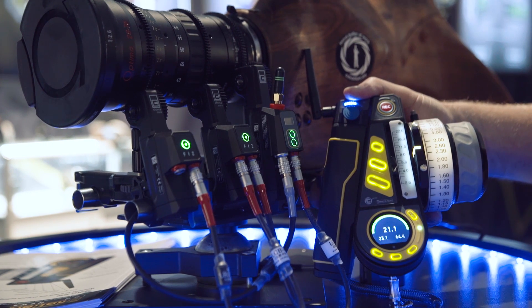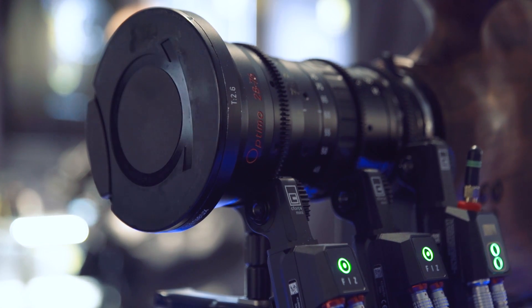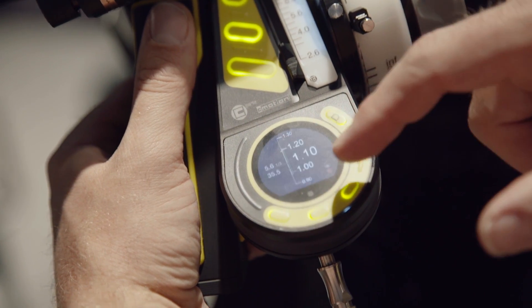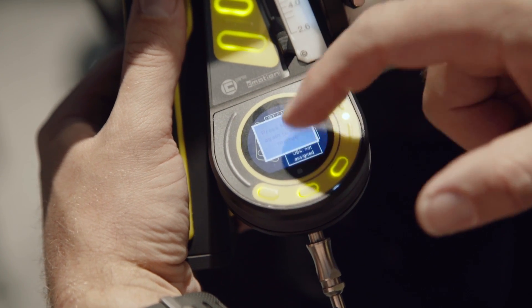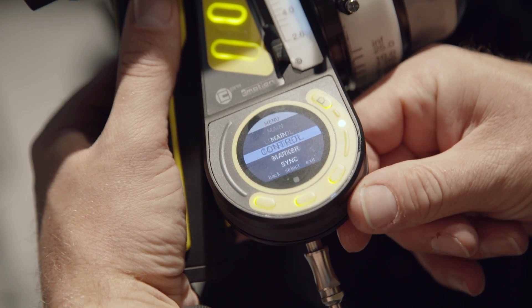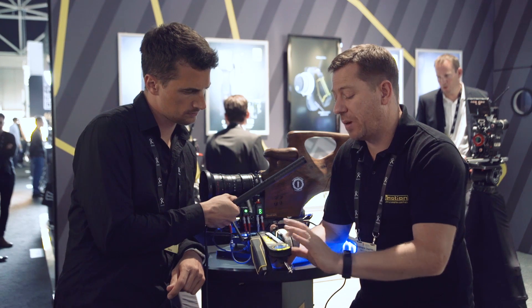They've incorporated the latest wireless technology to give greater range and reliability on the 2.4 GHz frequencies. There's a touchscreen interface on the display, but you can also roll through menus with the control wheel underneath. So even in cold temperatures when you need to wear gloves, you can still navigate menu settings and displays.